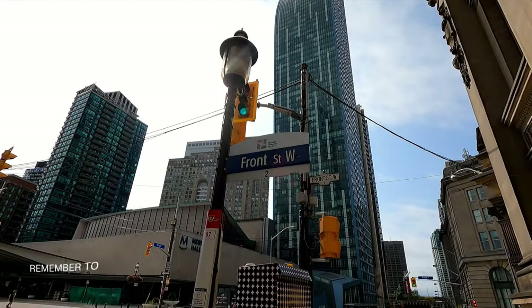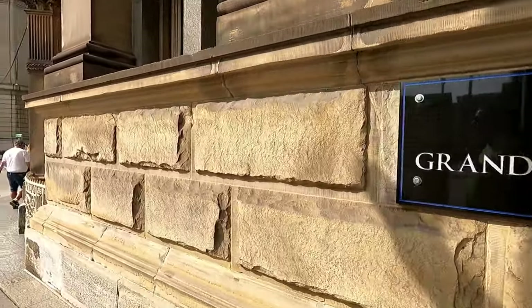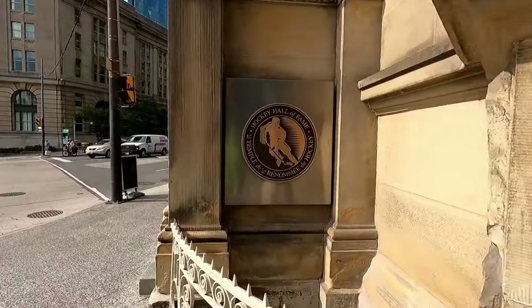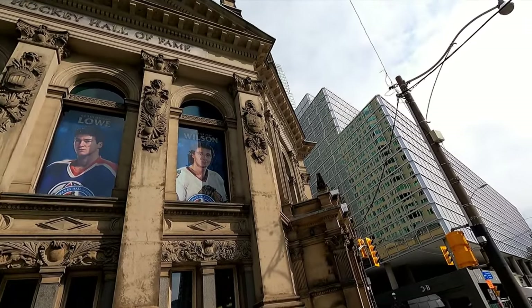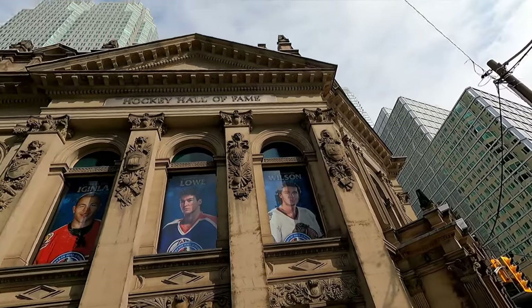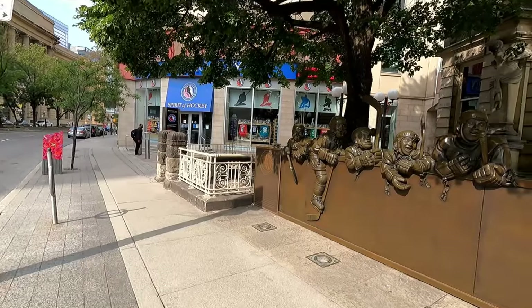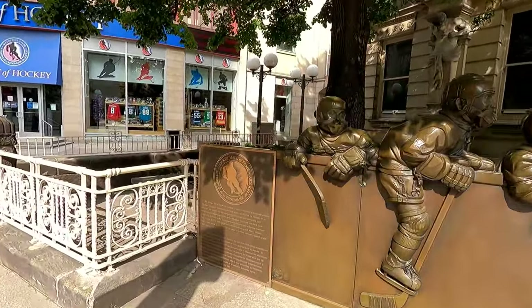So the Hockey Hall of Fame is located at the corner of Front and Yonge Street here in downtown Toronto, Ontario. Off to the right here is the Great Hall. I believe that's where they keep the Stanley Cup — hopefully we get to see that today. I'm really excited. The building here is gorgeous, an old building here in downtown Toronto. They've also got some really cool monuments and statues out front to take a look at here in front of the building.